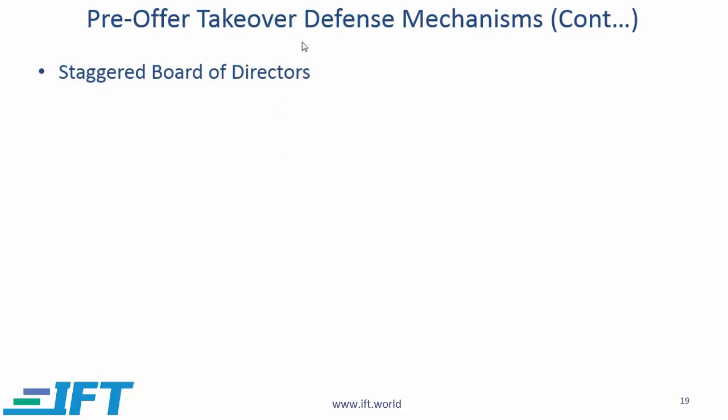Continuing with pre-takeover defense mechanisms: staggered board of directors. When you have a board of directors, there needs to be an election. If you have nine members, the question is whether the election should be annual or staggered. Annual means all nine board members are up for election every year. Staggered would mean that in a given year, members one, two, and three are up for election; in the next year, four, five, and six are up for election.